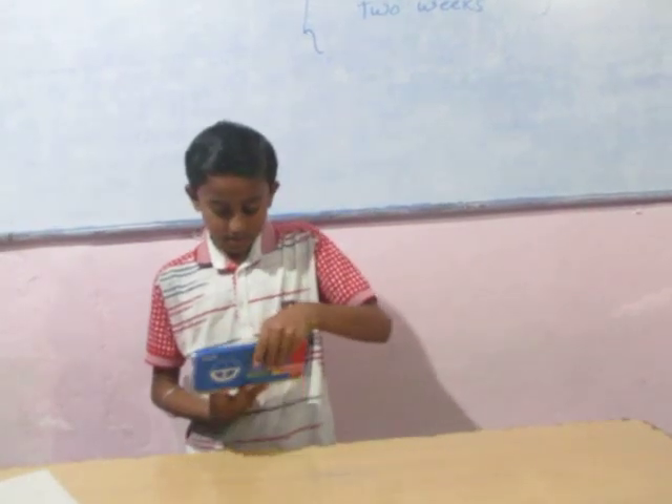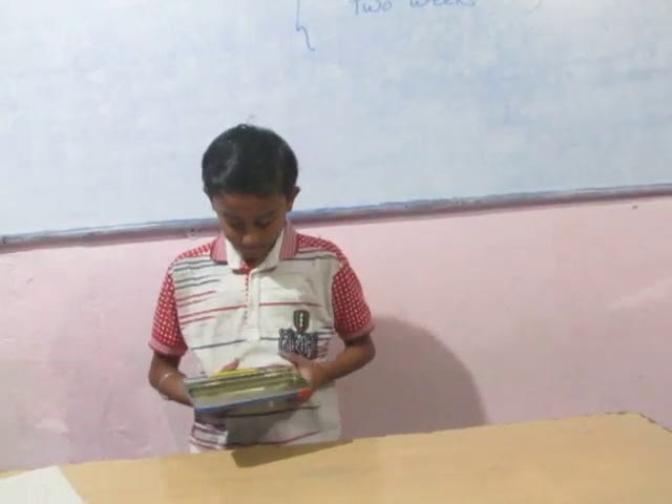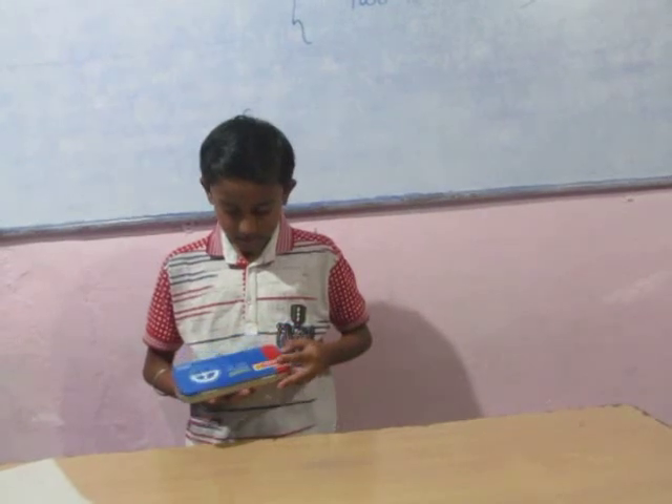It contains a divider, eraser, pencil, scale, and manifold.